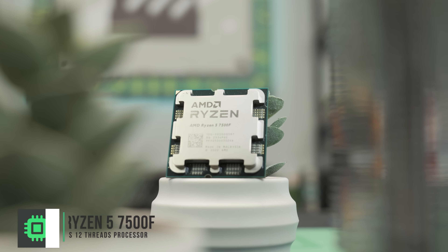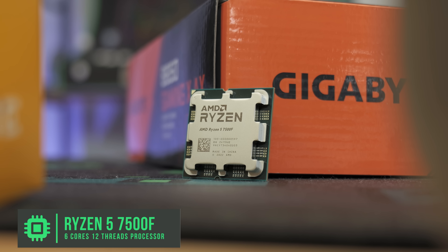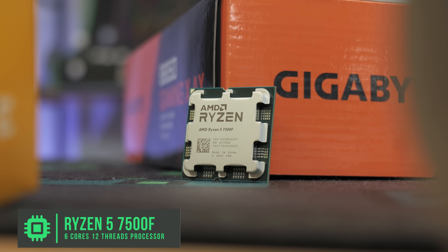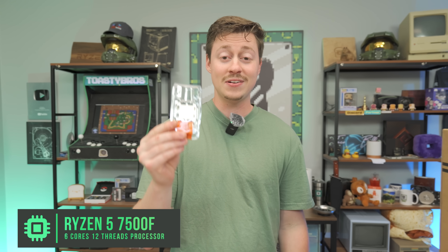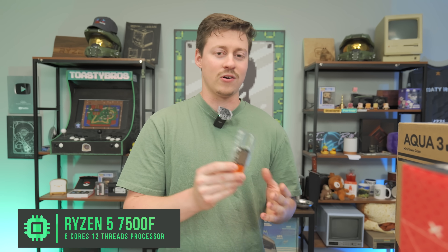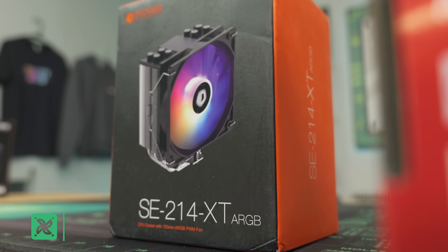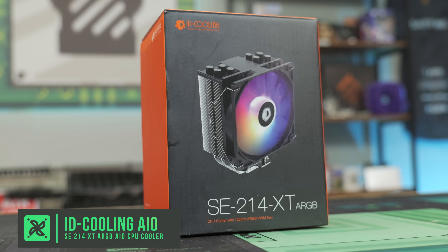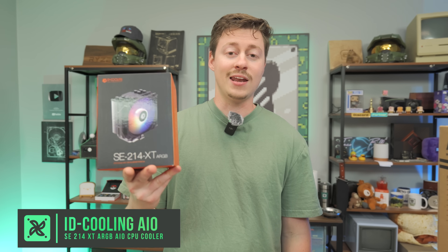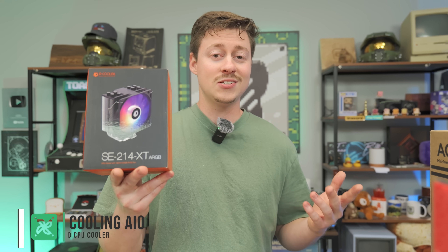For the CPU we have the Ryzen 5 7500F, a 6-core 12-thread chip — we paid $132 for this. The reason I'm telling you the price is because the 7600, which is my favorite CPU, is over $200 again pretty consistently, so saving almost $70 on almost the same CPU without integrated graphics is very worth it since we're using GPUs today. The 7500F doesn't come with a stock cooler, but we got the ID Cooling SC214 XT in ARGB, which is an awesome cooler at only $17.